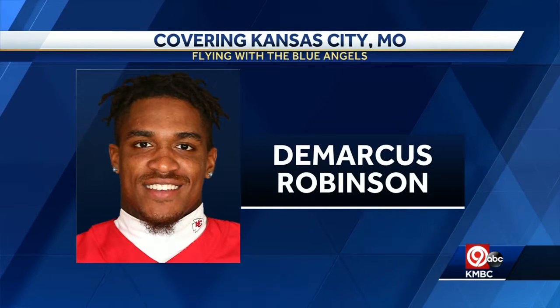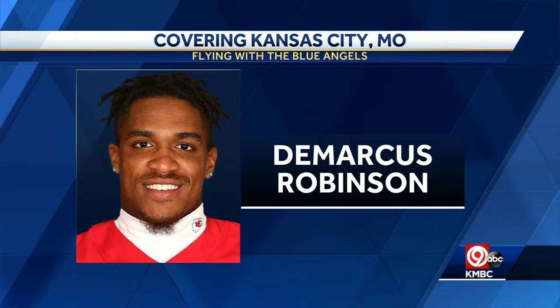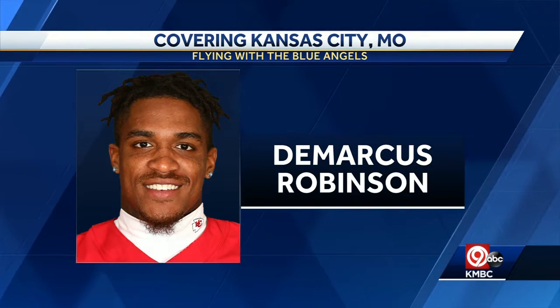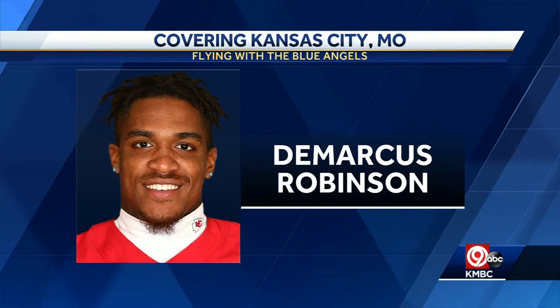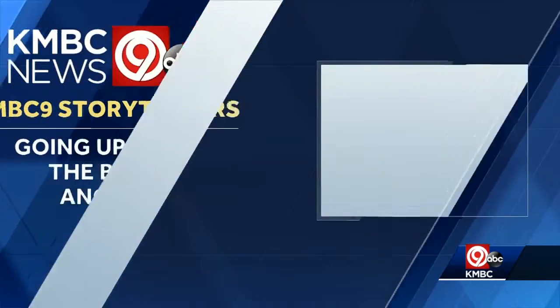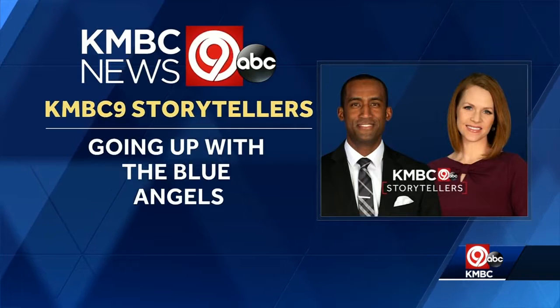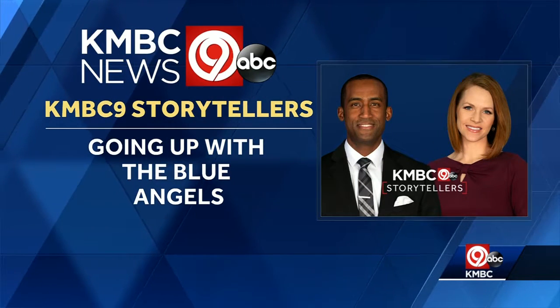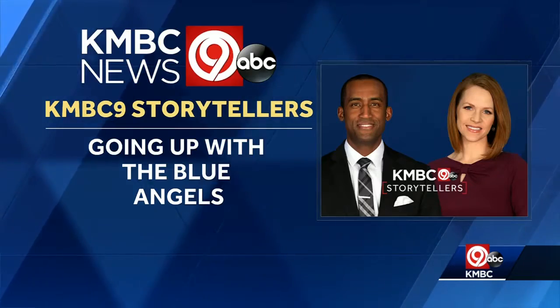The Kansas City Chiefs will have one of their wide receivers flying with the Blue Angels. DeMarcus Robinson will fly with the group this morning. Robinson has been with the Chiefs since he was drafted by the team back in 2016. He has four touchdowns with the Chiefs, all coming last year. And for this week's Storytellers podcast, Matt Evans walks you through his flight with the Blue Angels — you can listen on all major podcast platforms.